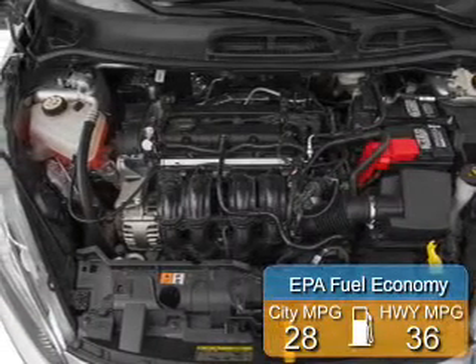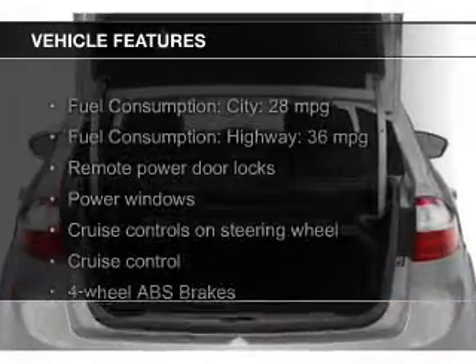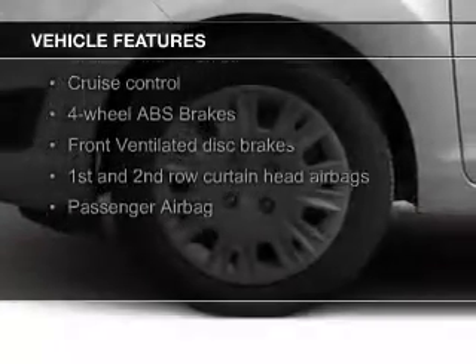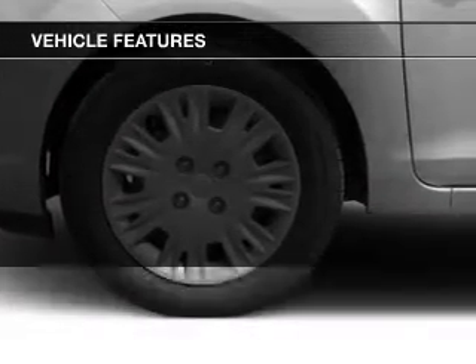Great fuel efficiency saves you money by requiring fewer trips to the gas station. The features include Bluetooth connectivity, Ford Sync voice activation, digital audio input, steering wheel controls, and aluminum rims.